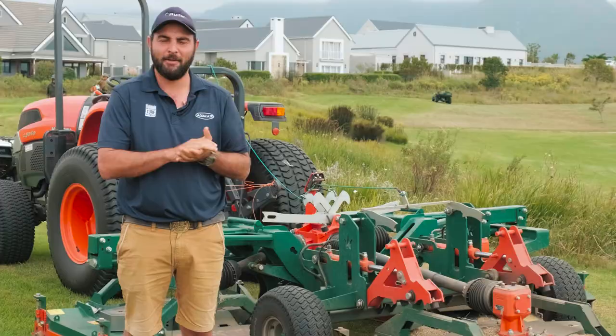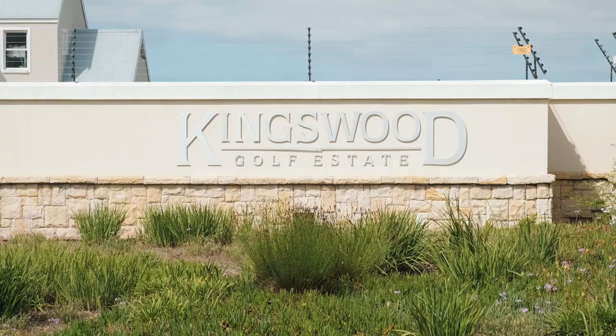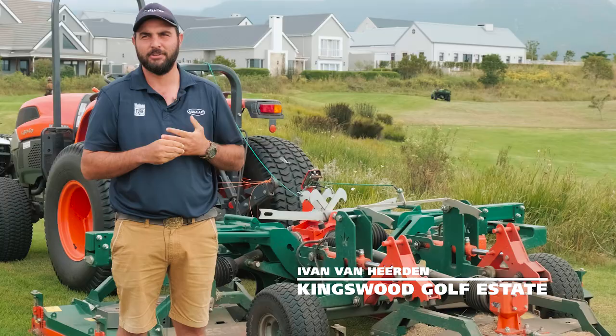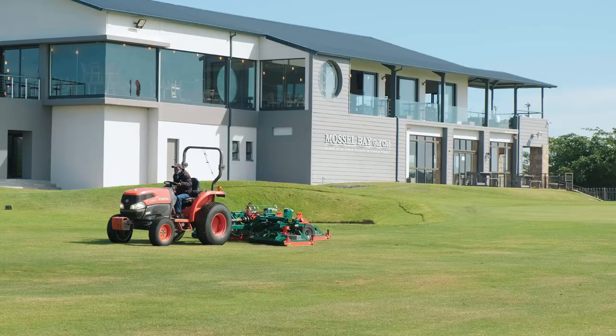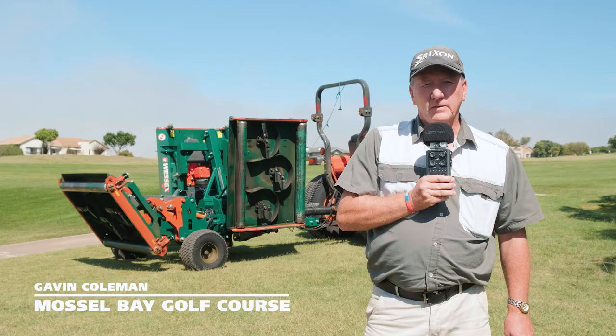Hi, my name is Ivan van Herden, I'm the head superintendent here at Kingswood Golf Estate here in George, lovely South Africa. My name is Gavin Coleman, I'm the green superintendent of Mossel Bay Golf Club.